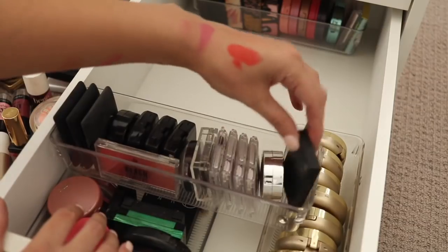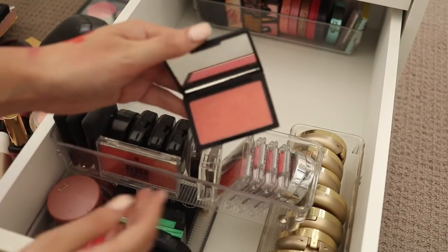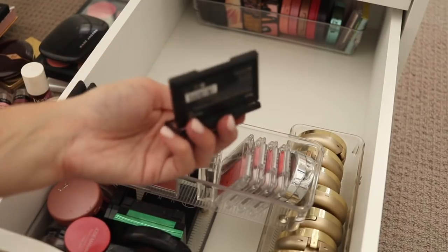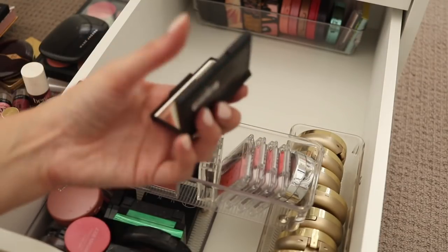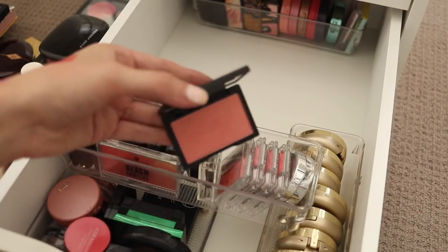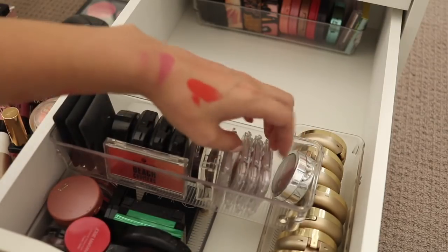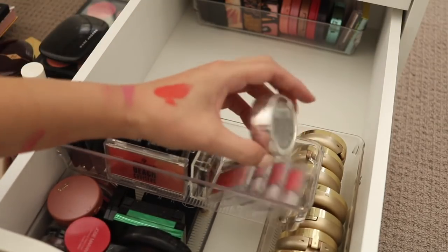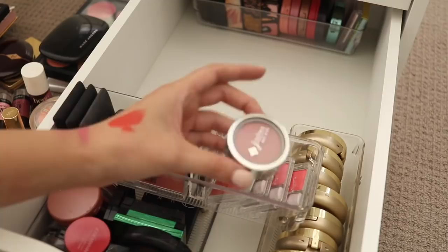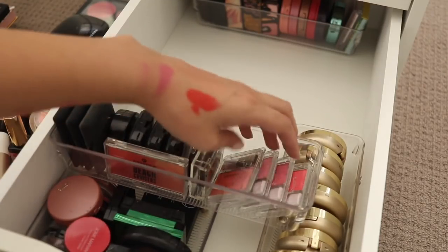A bunch of more drugstore blushes — I've got one from Sleek here which I think I bought online. I think this is like a similar one to NARS Orgasm, it's called Rose Gold — very pretty but I don't reach for it so I'm going to put that to the side. I think I actually do have NARS Orgasm. I've got this one from Jordana — I know I really liked it, it's called Rose Silk, but it's very similar to a lot of colours I have so I'm going to let that one go.